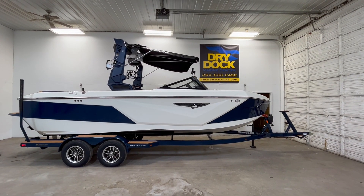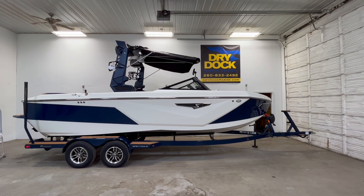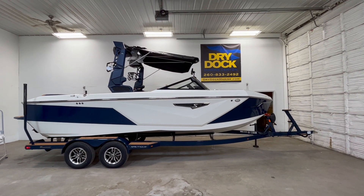Hi, Chris with DryDoc here, checking out the 2023 Super Air Nautique S23.